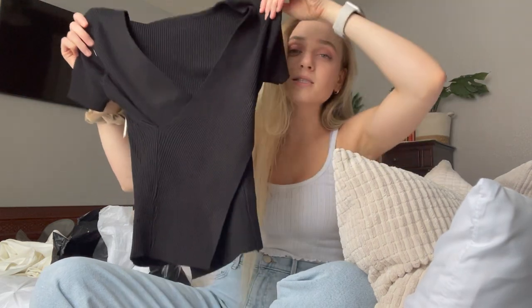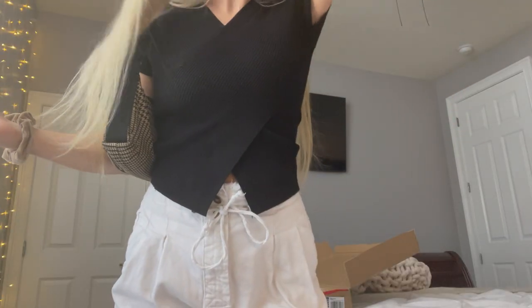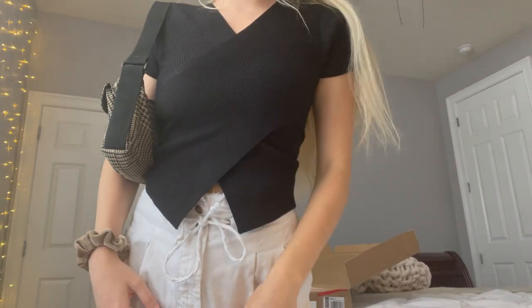The next item I chose was this black top. I love how it kind of crosses in the front and the quality feels so nice — I know these pieces are probably going to last a very long time. I'm really excited to pair this top with high-waisted pants or even a skirt.